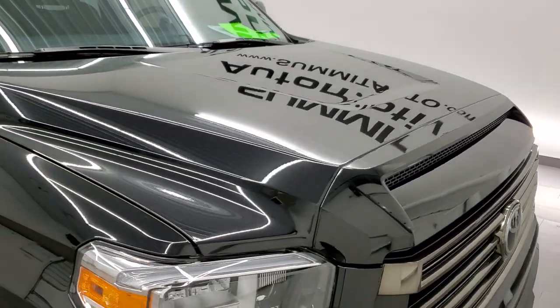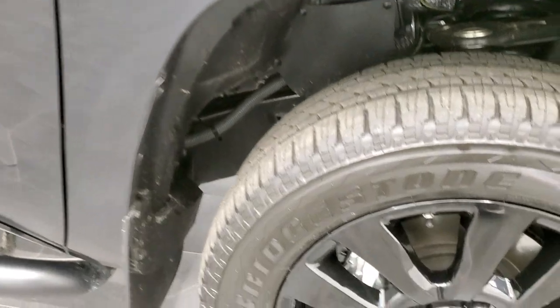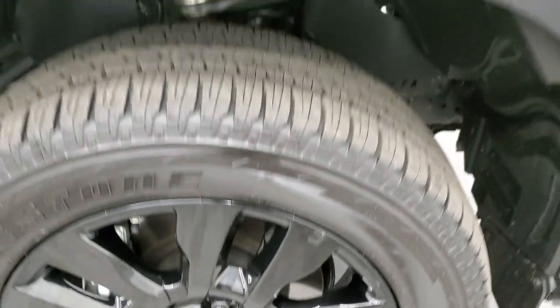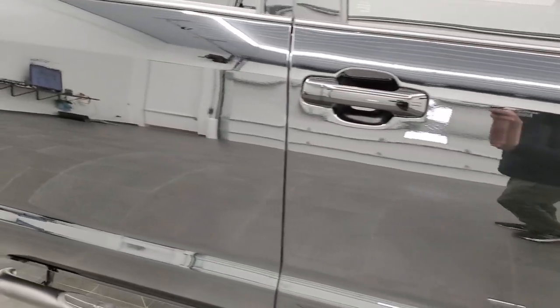Didn't see any dents or dings on the hood, and the passenger side front fender is in absolutely perfect condition. The passenger side rim has no scuffs or scrapes — looks really good. As you go down this side of the truck, take note of how clean the body is, how reflective and mirror-like that paint is.